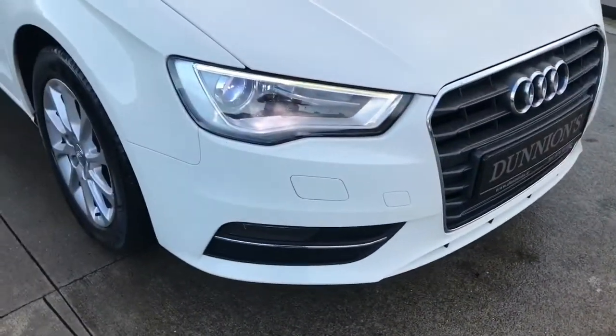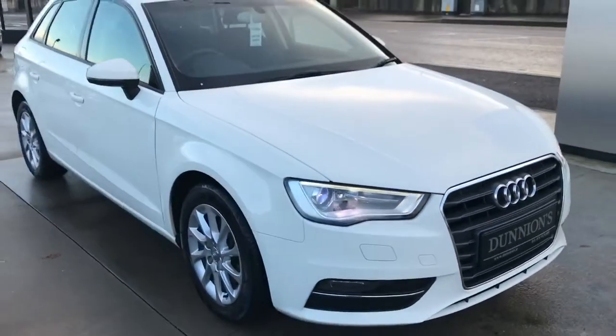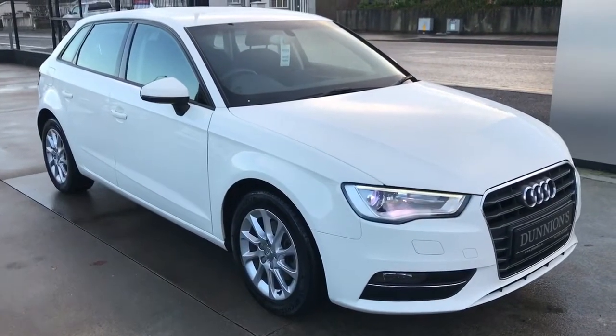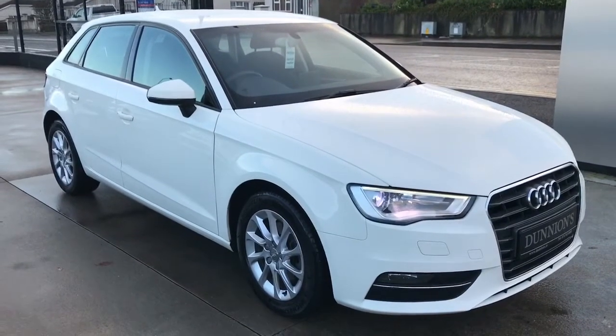The Xenons there now. So if you'd like to inquire about this car please give myself a ring on 074 913 1005. Thank you.